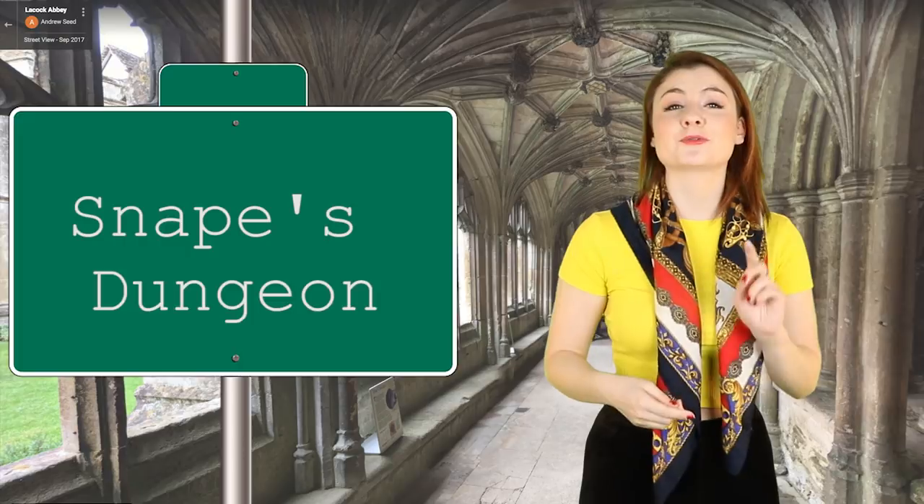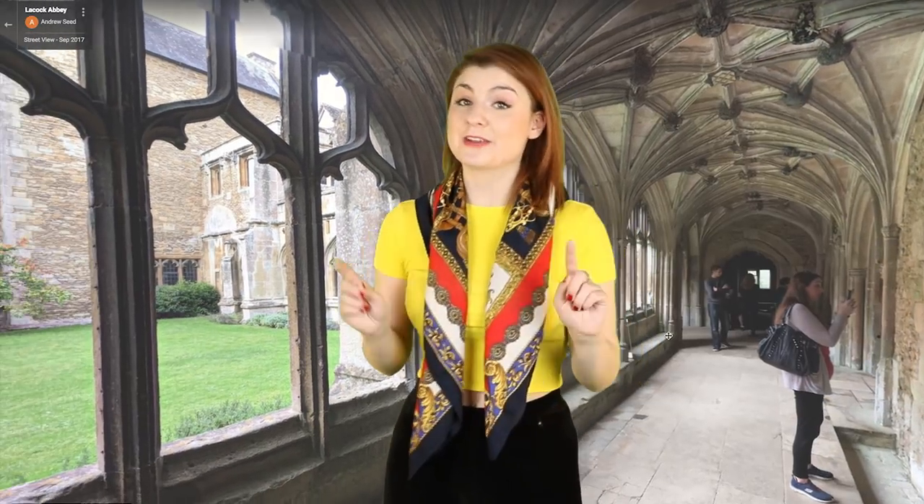Another one I love is the route to Snape's dungeon. My favourite lesson at Hogwarts would SO have been potions — absolutely, I would have loved potions. I think it's because I like cooking in real life, and potions is kind of like magical cooking with fun results. Hogwarts students walked along this hallway as they got ready to learn how to bottle fame, brew glory and even put a stopper on death. Here lie the secrets to Felix Felicis. The corridor can be strolled on Google Maps and it is actually Lacock Abbey, found south of Chippenham.